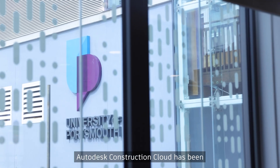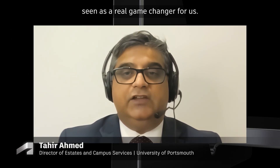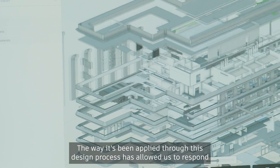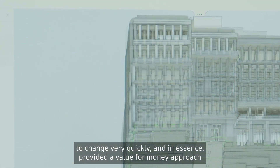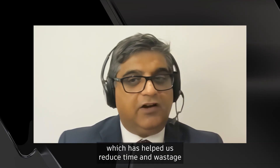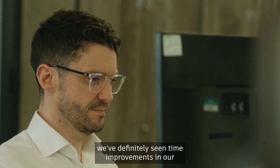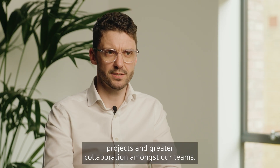Ridge's use of Autodesk Construction Cloud has been seen as a real game changer for us. The way it's been applied through this design process has allowed us to respond to change very quickly and in essence provided a value for money approach which has helped us reduce time and wastage during the design process. Since adopting ACC, we've definitely seen time improvements in our projects and greater collaboration amongst our teams.